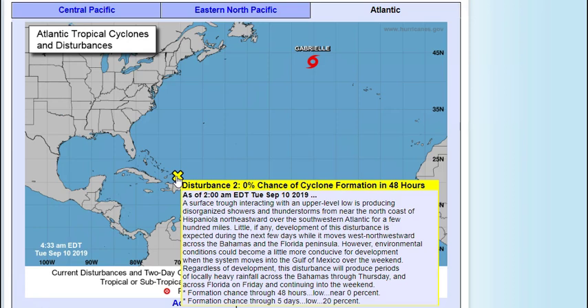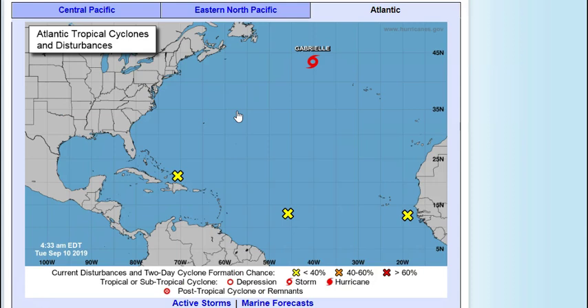Environmental conditions could become a little more conducive for development when this system moves into the Gulf of Mexico over the weekend. Regardless of development, this disturbance will produce periods of locally heavy rainfall across the Bahamas through Thursday and across Florida on Friday continuing into the weekend. Two-day chances: zero percent; five-day chances: twenty percent. As of today it's looking mostly like showers and thunderstorms, fairly widespread across the Gulf Coast states and the Southeast from late this week into early next week.